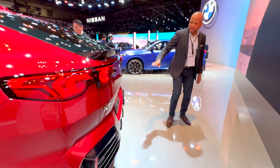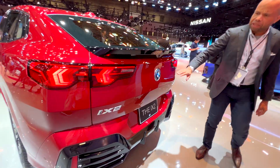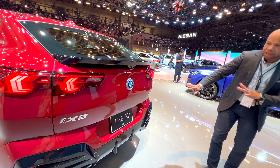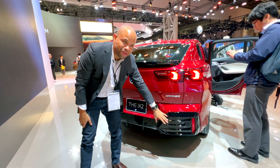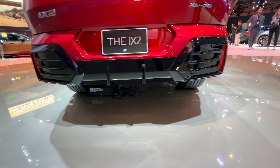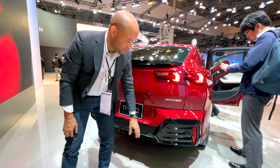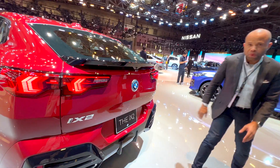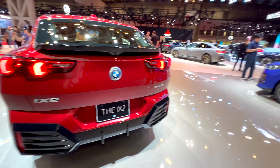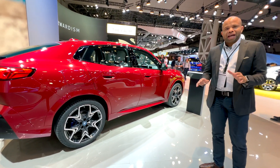Coming around to the back, this is where it gets really interesting. We've got a sporty look with angular geometric lights, and the bumper treatment is clearly different from the iX1. There is some fakery going on here with the diffuser — it has a piano black finish, but it is more for cosmetic purposes than actual functional purposes. What do you think about the rear design on the BMW iX2?